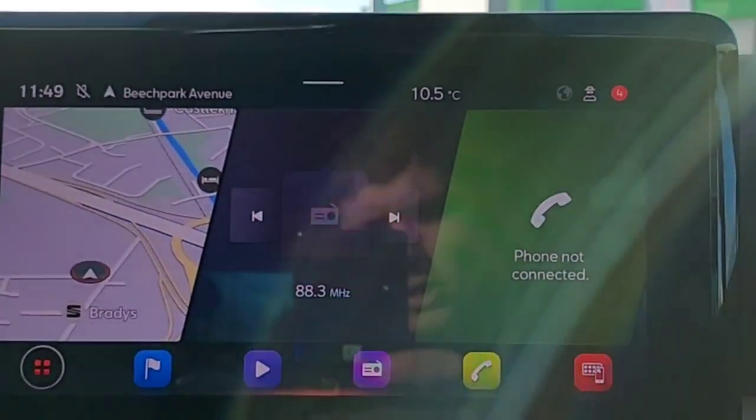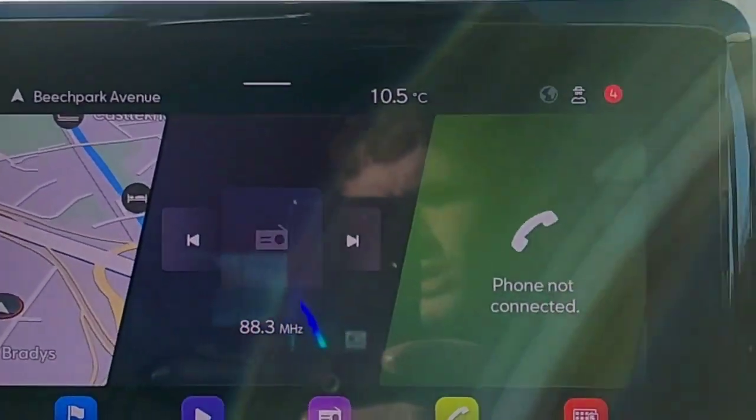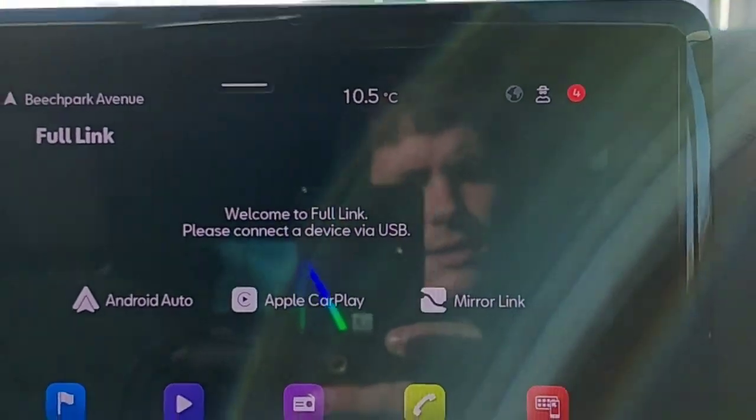This car also comes with all the radio stations you want, satellite navigation, and you can also connect your phone via Bluetooth. This car also comes with SEAT Full Link, which includes MirrorLink, Apple CarPlay, and Android Auto.